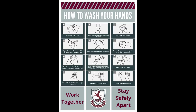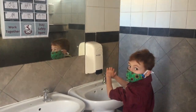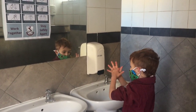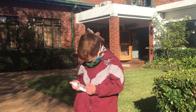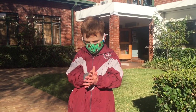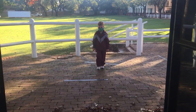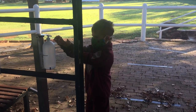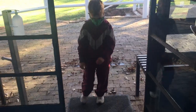Hand washing and sanitising. Remind your son about the importance of washing his hands regularly and correctly. Instructional posters have been displayed in all the restrooms at school. All boys will be provided with their own bottle of hand sanitiser after their first day back at school. Please label this when your son returns home at the end of that day.